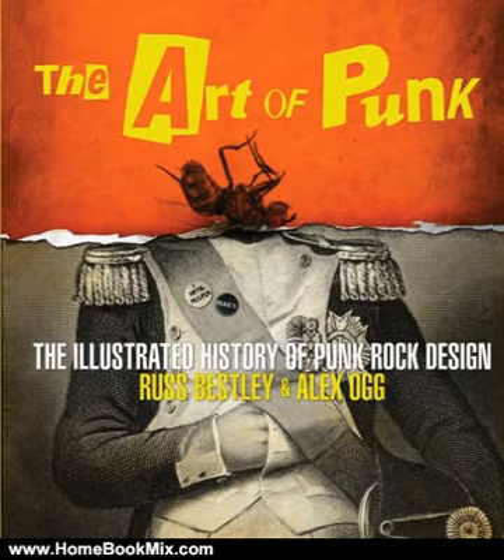The story begins with the godfathers of punk — The Velvet Underground, MC5, The Ramones, New York Dolls, and Patti Smith — and the distinctive aesthetic these bands launched thanks to impresarios like Andy Warhol.